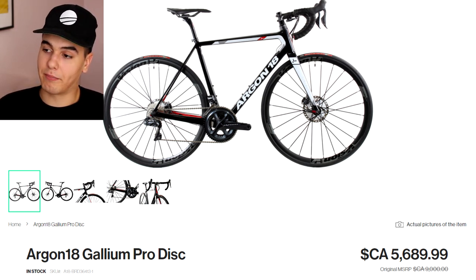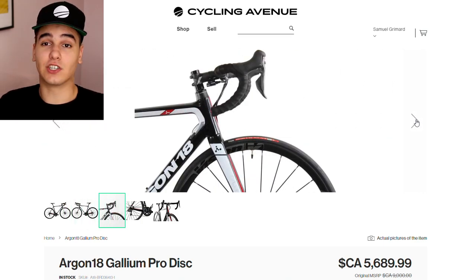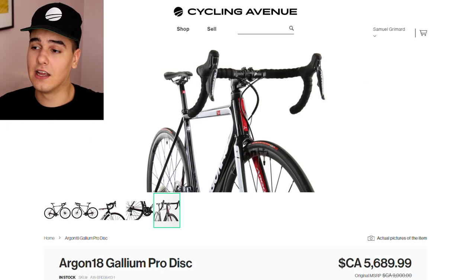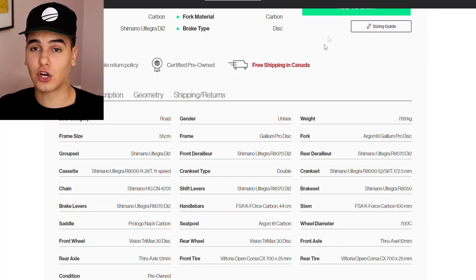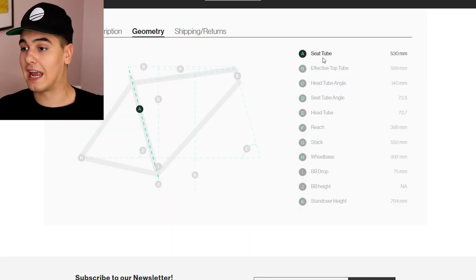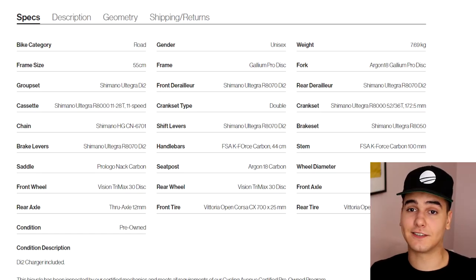I'll give you guys a quick breakdown of the bike. Looking on the website, it's very clear and clean — very simple to see the pictures up front to see what bike you're actually getting. I really rate it, since a lot of even bike companies have struggled with having a clean user interface experience. Looking at the specs, everything's laid out very clear and concise, and it also has a size chart. So if this is the first time you're buying a bike, it's very simple — it shows geometry in terms of seat angles and tube dimensions for the frame, and it also has the shipping and return policy. The bike category is road, frame size 55.